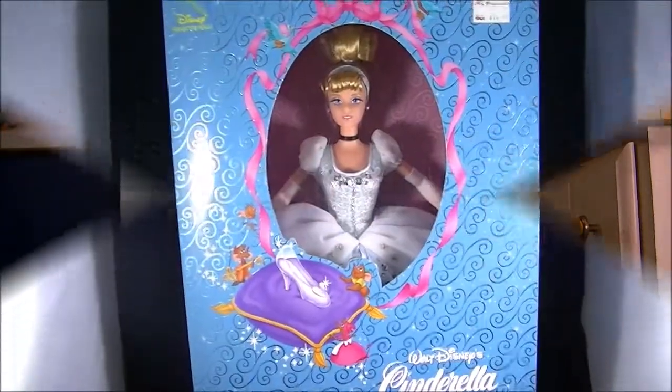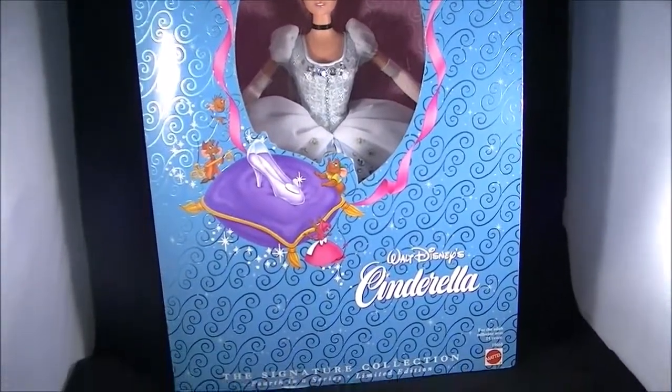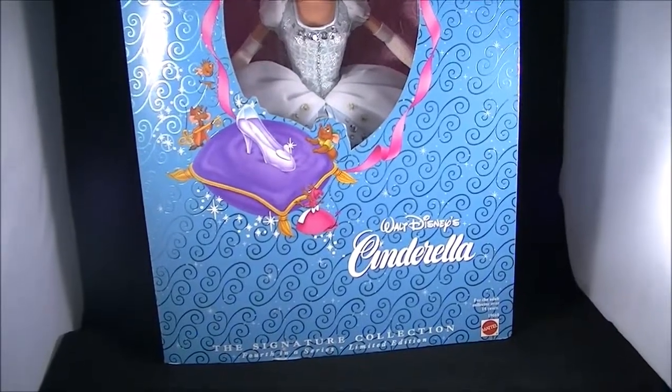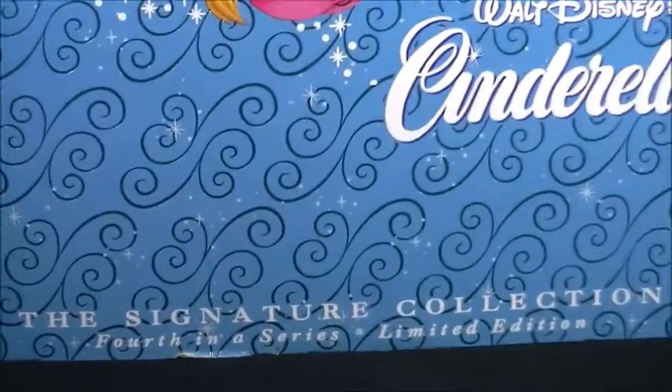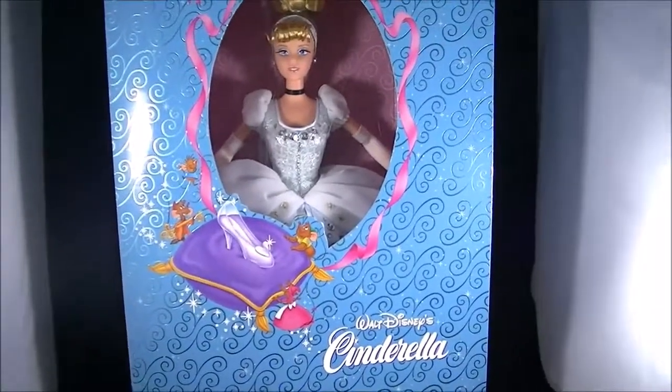I got her for $28.54, which is cheap for this kind of doll — they range between maybe $40 to $200. The price tag still on it says $74.97, so back in the 90s limited edition dolls were not in the triple digits. It says the Signature Collection, fourth in a series, limited edition doll. She is my first ever limited edition doll and I'm so excited.